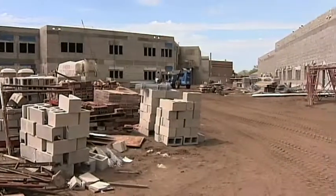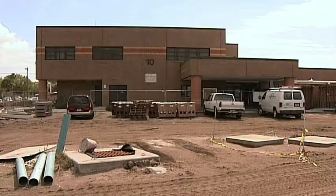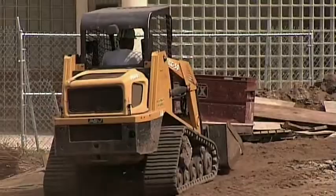The total budget for the Booker Rebuild project is $58 million and includes nearly 140,000 square feet of classroom space. Also, for the first time in school history, Booker will have its own baseball and softball field.